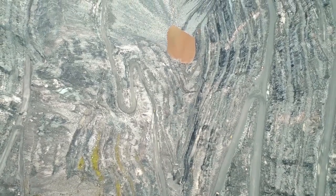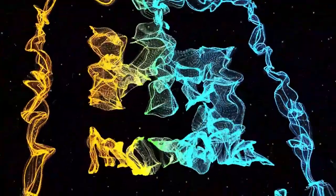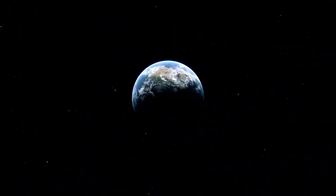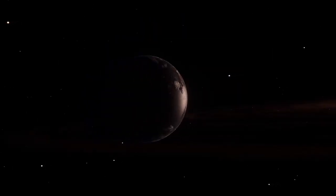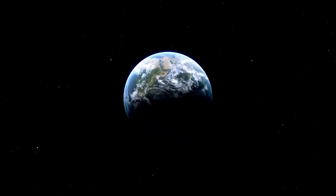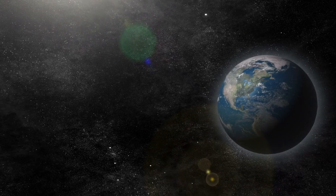Voyager 1 and Voyager 2, launched by NASA in 1977, remain some of the most remarkable milestones in space exploration. Originally designed to study the outer planets and beyond, although built with nearly identical specifications and shared similar objectives, they followed distinct paths and made unique discoveries. Launched in 1977 as part of NASA's bold Voyager program, Voyager 2 took off first on August 20th, with Voyager 1 following on September 5th.